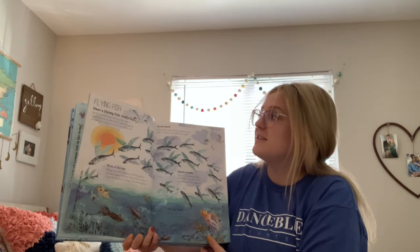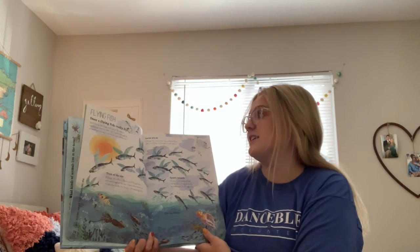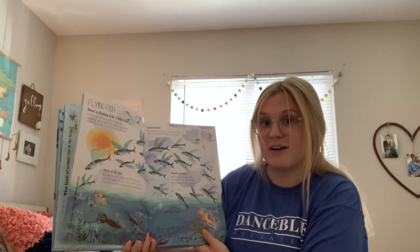Flying fish — does a flying fish really fly? Yes! A flying fish flings itself out of the water to avoid being eaten by other fish. It glides through the air and flaps its fins. It can only fly for up to 45 seconds.